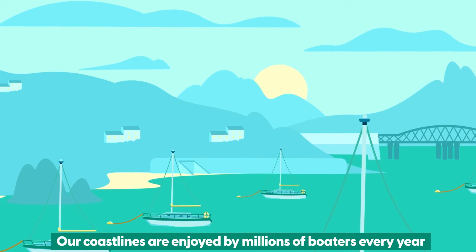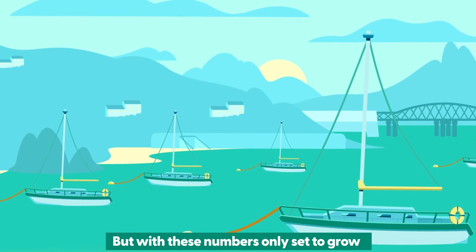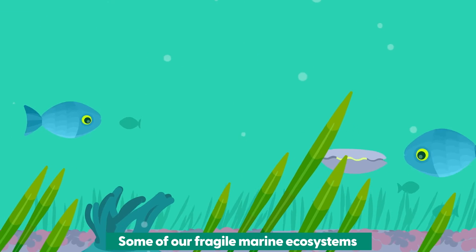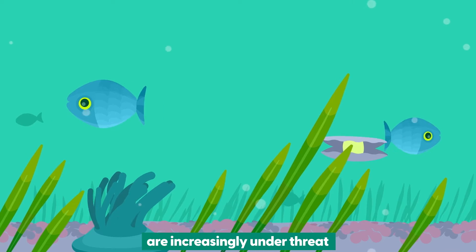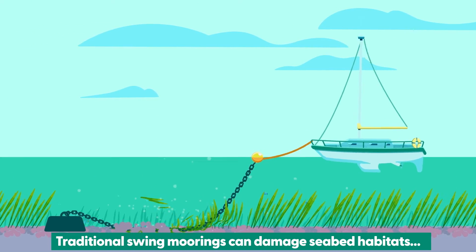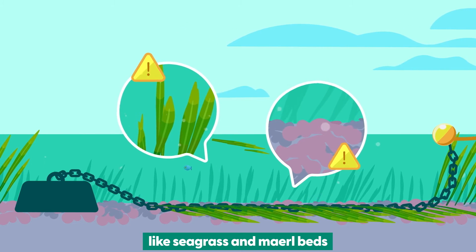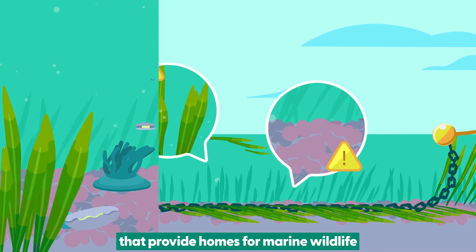Our coastlines are enjoyed by millions of boaters every year. But with these numbers only set to grow, some of our fragile marine ecosystems are increasingly under threat. Traditional swing moorings can damage seabed habitats, like seagrass and maerl beds, that provide homes for marine wildlife.